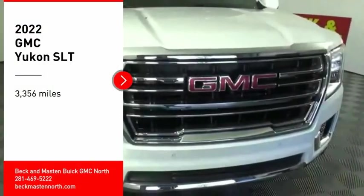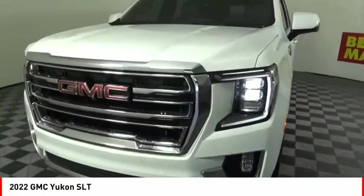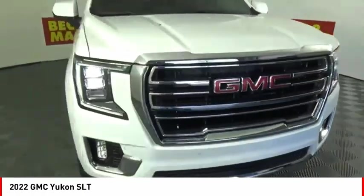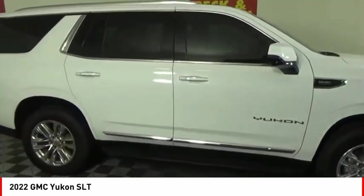You are going to love the 2022 Yukon. Peace of mind comes standard with GMC's 100,000 mile 5-year powertrain warranty and Yukon's 5-star frontal crash test rating.